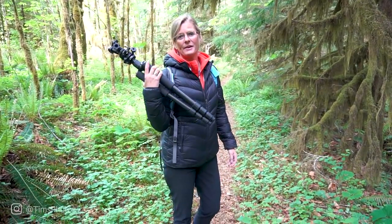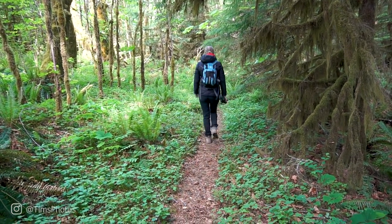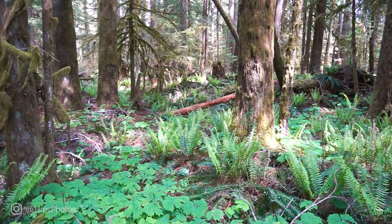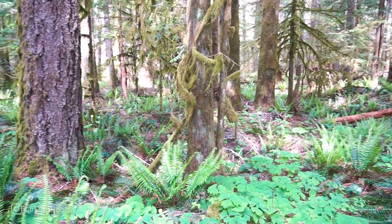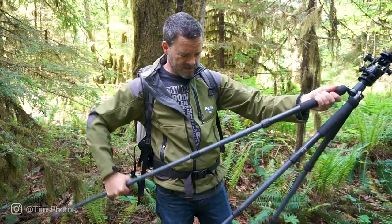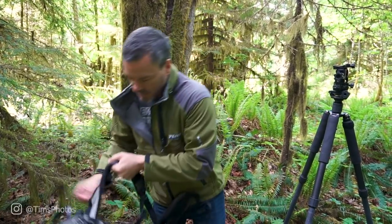Check out the leading line of the path behind me — it's really good. We found a leading line; this will be our first setup right here. I don't really need the tripod for this because it is pretty bright so I can have my shutter speed pretty fast, but that's what we do, so we'll see how fast I can get this done.